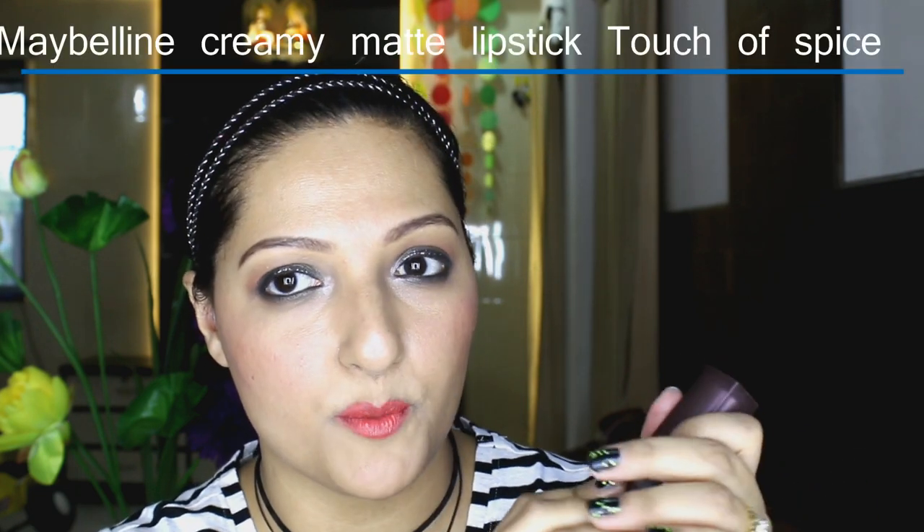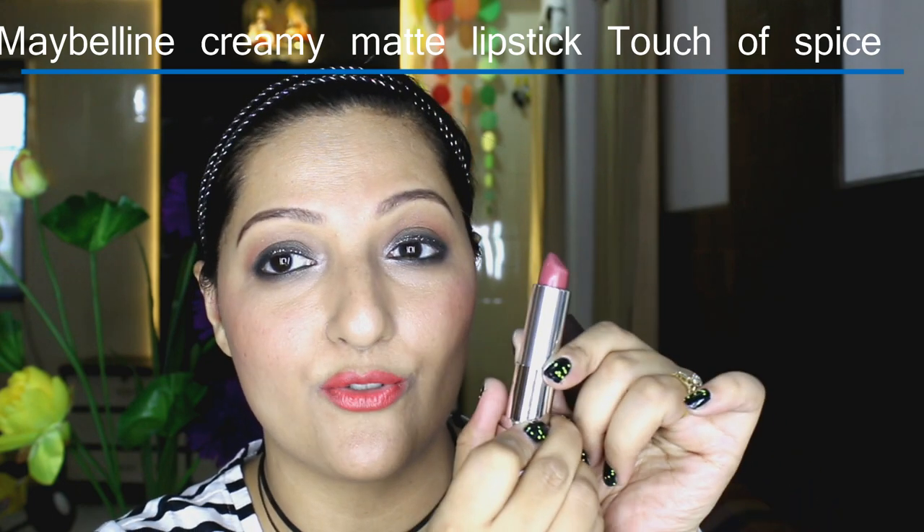I recently picked up two lipsticks from Maybelline and L'Oreal. The first is from Maybelline's newly launched Creamy Matte range — it's called Touch of Spice. This lip colour has been so, so famous and I wanted to try it. It's a very natural, everyday kind of lip colour, beautiful for Indian skin. The formula of these lipsticks is really amazing — they stay on your lips for a long time, they're creamy and matte but non-drying. I need to pick up a few more shades, especially Divine Wine.